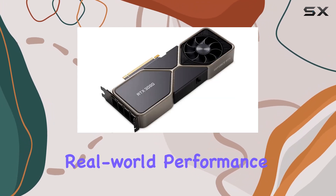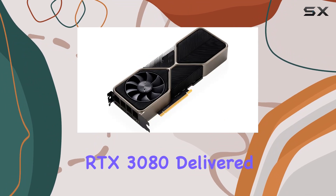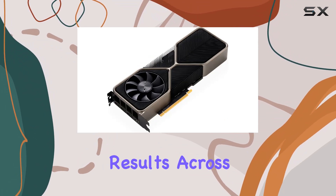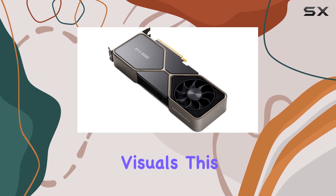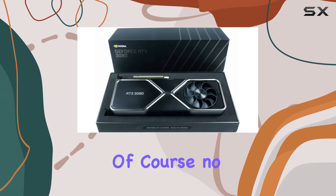But what about real-world performance? Well, in our testing, the RTX 3080 delivered jaw-dropping results across the board. From silky smooth frame rates to stunning visuals, this card truly shines in every aspect of gaming.